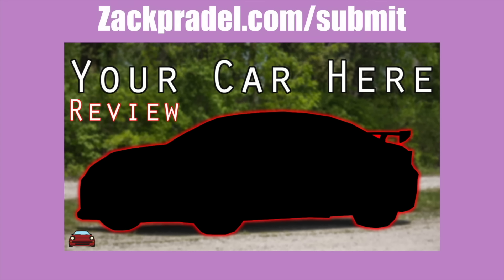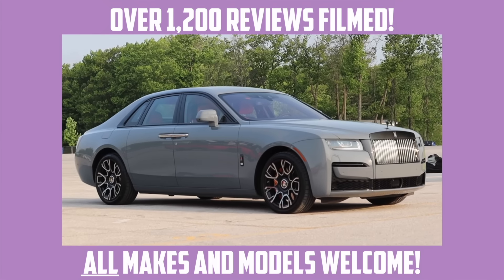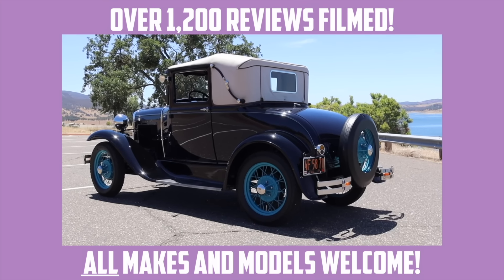If you'd like to share your vehicle with me, you can head on over to my website, zachpradel.com/submit. It's a quick and easy submission form, takes under a minute to fill out, and I come out to you.